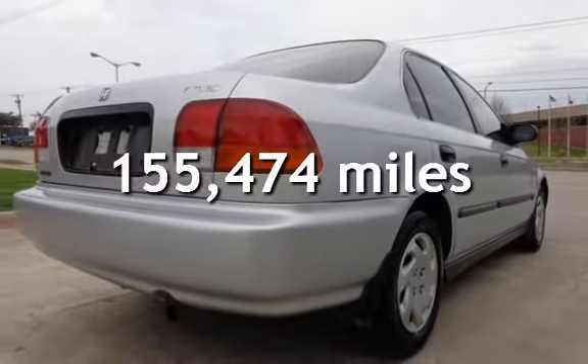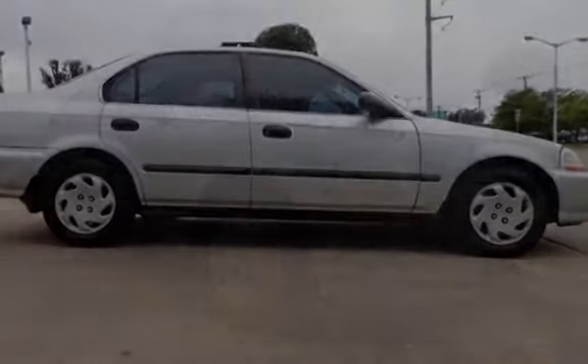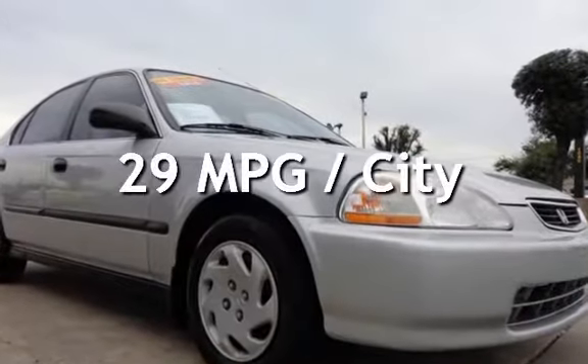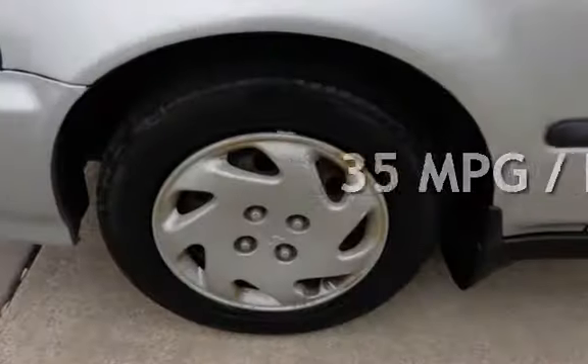This Honda has less than 156,000 miles on the odometer. Estimated fuel economy for this vehicle is 29 miles per gallon in the city and 35 miles per gallon on the highway.